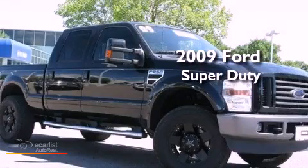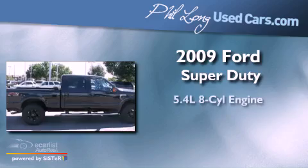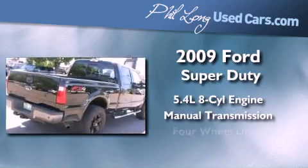This is a certified pre-owned 2009 Ford Super Duty. It has a 5.4-liter eight-cylinder engine, a manual transmission, and four-wheel drive.